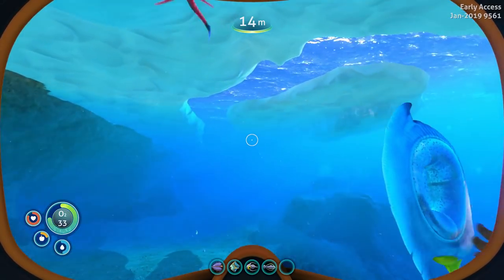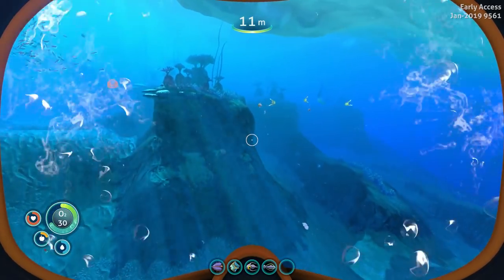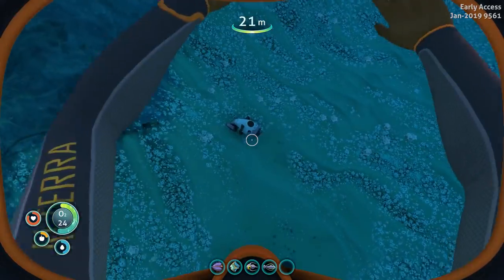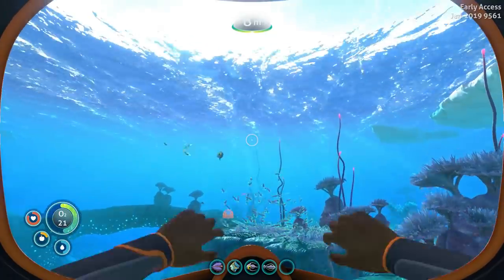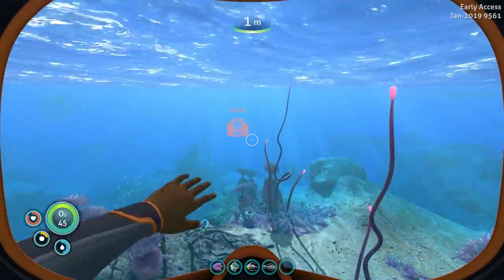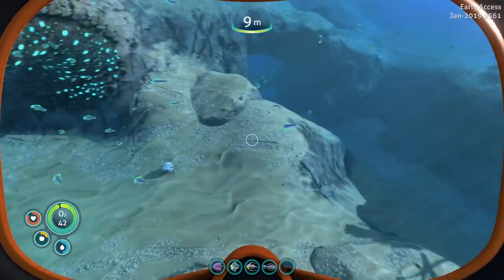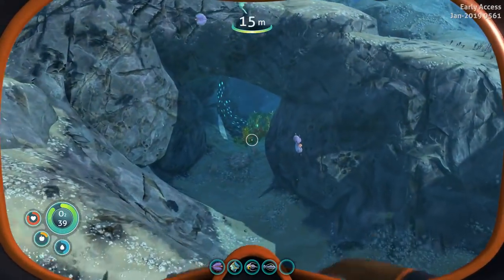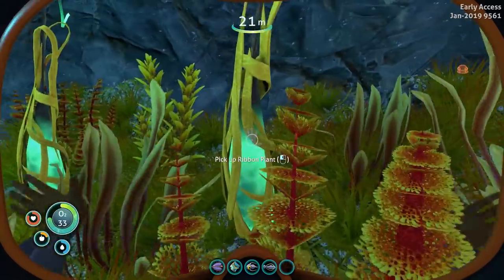I've got to be careful here — there's no open water above us. Sea glide fragment — we need to make a scanner. Let's go back and get some food. We didn't get any creepvine seed clusters but we can come back. There are ribbon plants down in there. Now we can make a battery and make a scanner. Look at the twisty bridges — this looks a little bit dangerous.